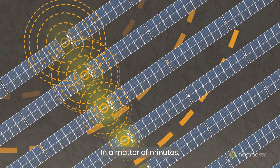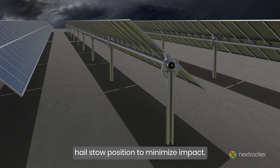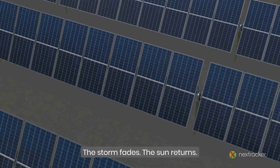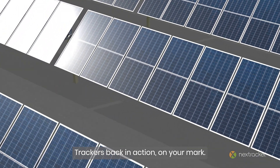In a matter of minutes, trackers rotate into hail stow position to minimize impact. The storm fades. The sun returns. Trackers back in action on your mark.